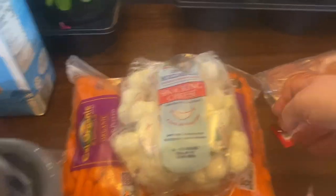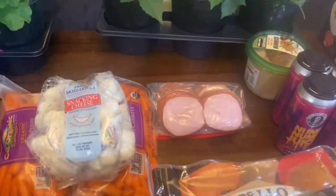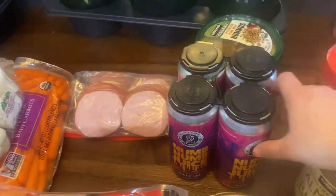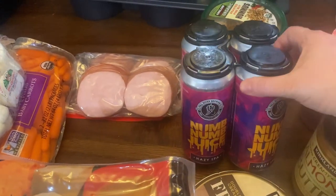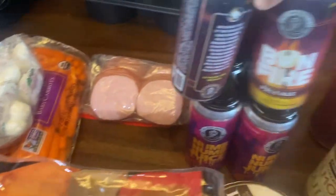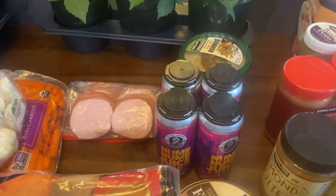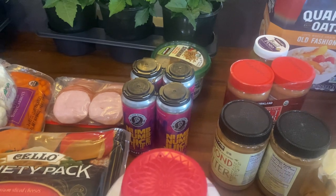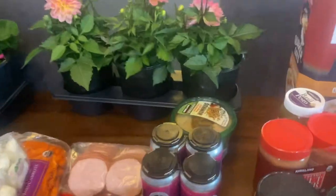Baby carrots, and fresh mozzarella — my four-year-old loves bringing that in his school lunch. Canadian bacon, we use that for breakfast sandwiches. My husband got a couple four-packs of beer — one is from a local brewery called Num Num Juice, it's an IPA, and the other is a Bonfire Pale Ale. Our Costco has been carrying a lot of local products, which is pretty cool.